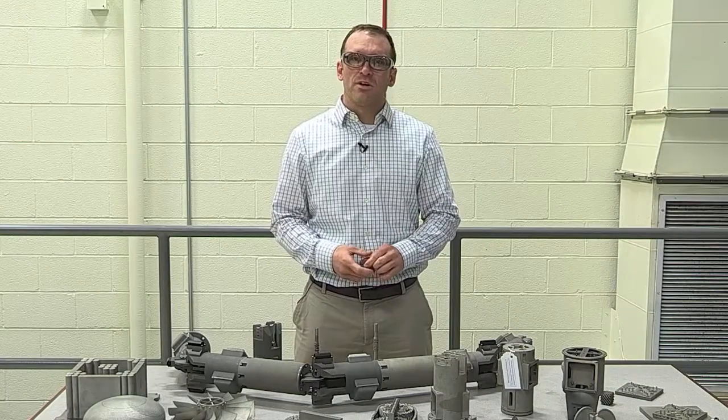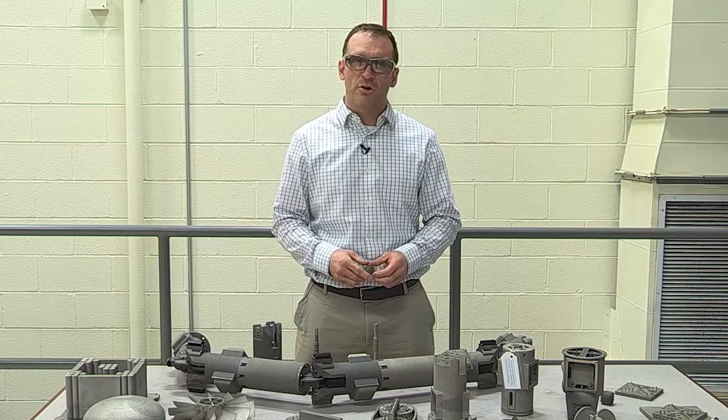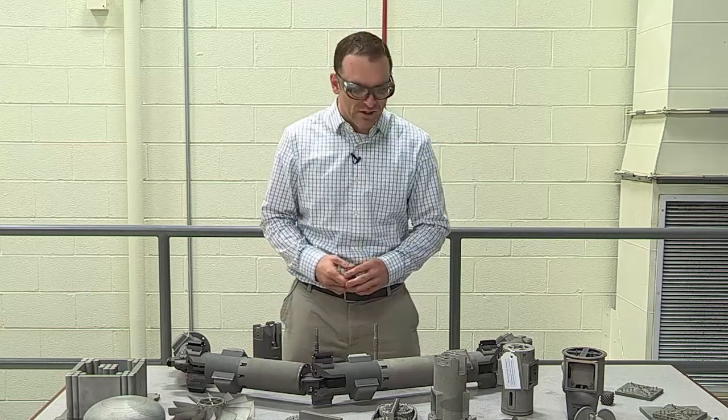Welcome to Oak Ridge National Laboratory's Manufacturing Demonstration Facility. My name is Ryan Dayhoff. I'm the group leader for the Deposition Sciences and Technology Group, and I lead the metal additive manufacturing portion of the work that we're doing here inside of this facility.